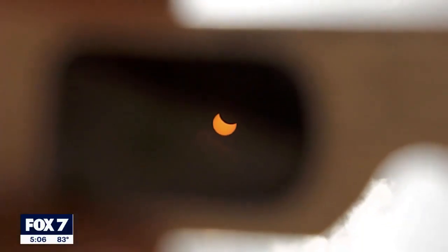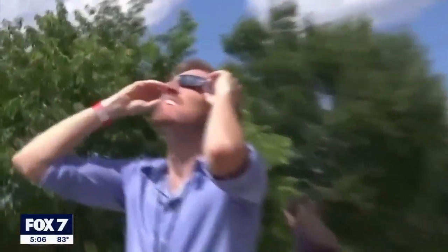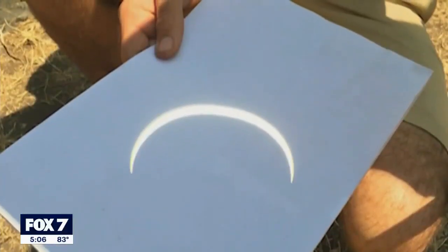Another option is finding some welder's number 14 glasses. But probably the most fun way involves getting a little bit creative. You take a piece of cardboard paper and put a pinhole in the middle of it. You take another piece of paper, project about two to three feet away from the pinhole paper. You have the sun on one side and it will project the image of the eclipse onto the other paper.